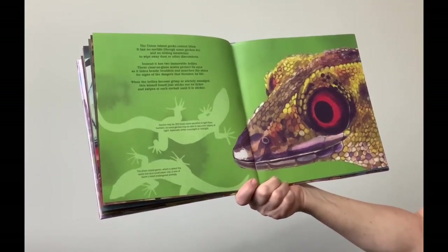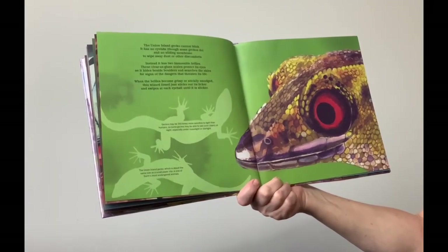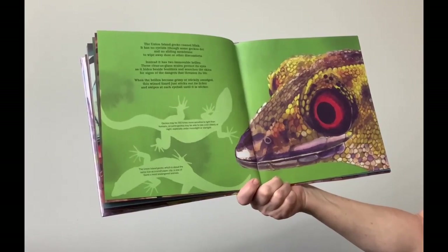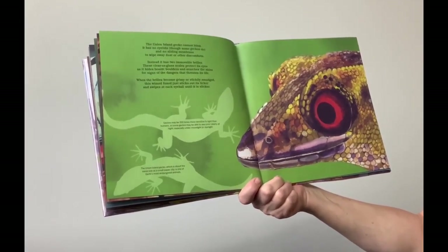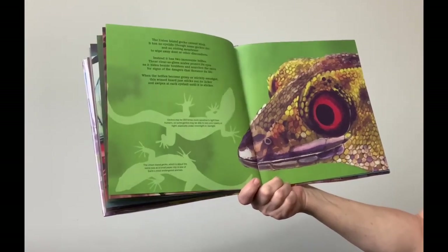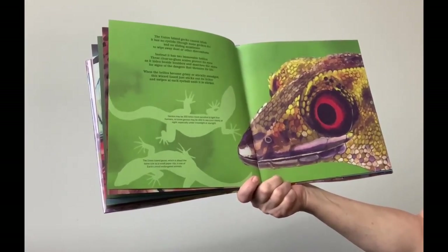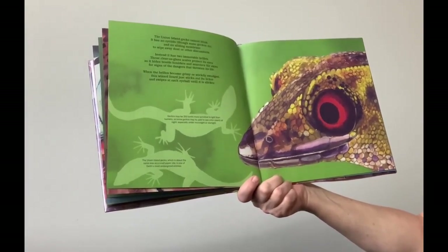Geckos may be 350 times more sensitive to light than humans, so some geckos may be able to see color clearly at night, especially under moonlight or starlight. The Union Island gecko, which is about the same size as a small paperclip, is one of the Earth's most endangered species.